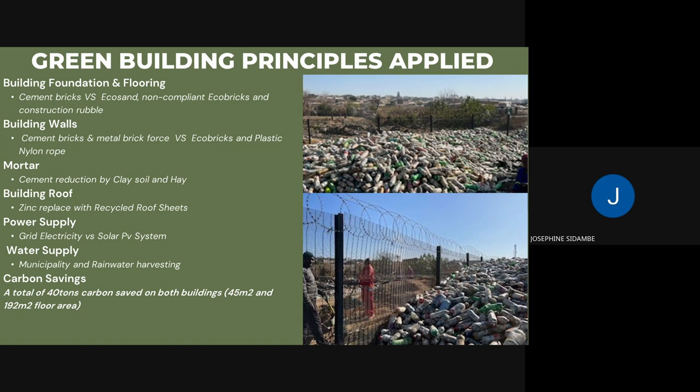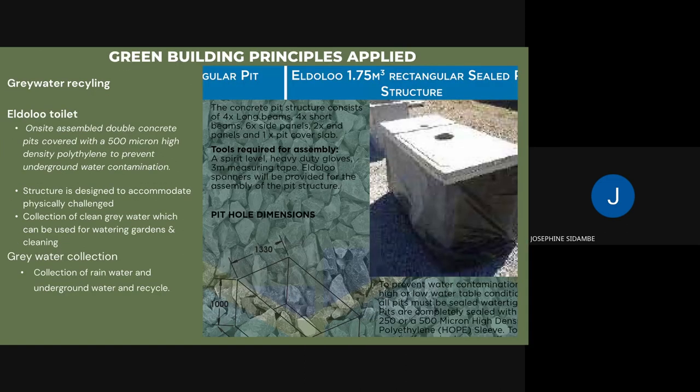On the roof, recycled clear roof sheets were alternated with zinc sheeting to bring in natural light and reduce lighting demand. Power is supplied by a donated solar PV system. For water, although the site is on the municipal supply, they have two 5,000-liter JoJo tanks and are working to commission rainwater harvesting. Across both buildings, approximately 40 tons of carbon was saved. The site also has elderloo toilets with a double concrete pit covered with 5-micron high-density polyethylene to prevent groundwater contamination, currently trialing grey water harvesting for use on school grass.